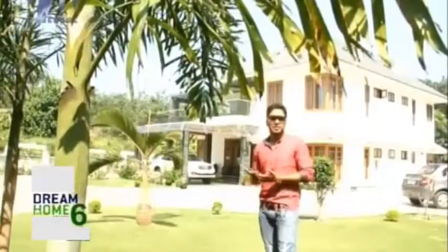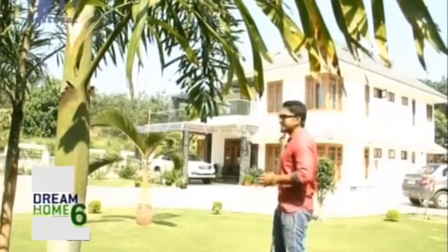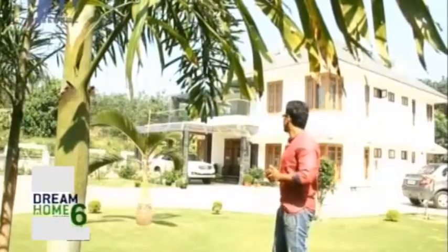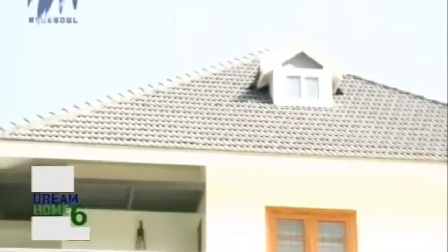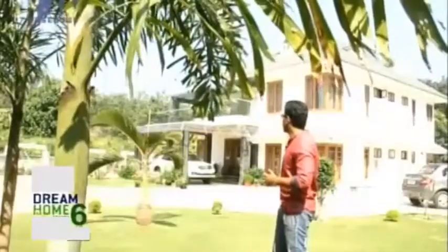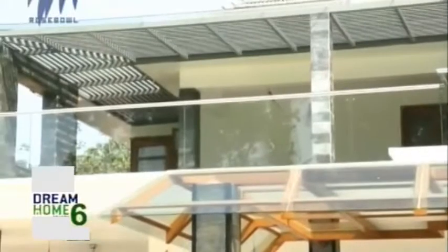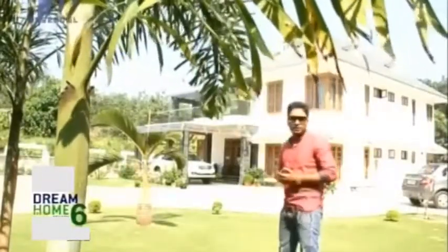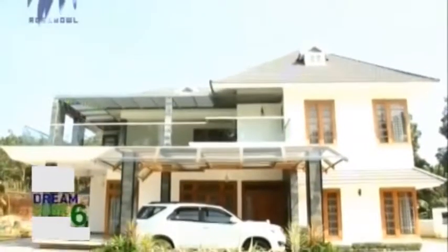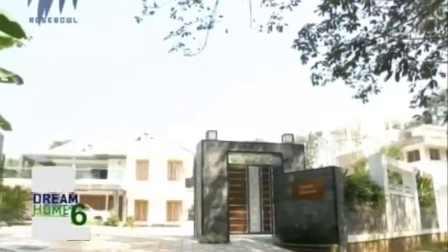The house has been built in a variety of styles — a fusion of western contemporary and a classic approach. Above the roofing they have provided sky windows which gives it a western feel. In the balcony space, the transparent glass provided again reflects a lot of western and contemporary look. Apart from that they have used a lot of stone cladding on the pillars and even on the gateway wall.